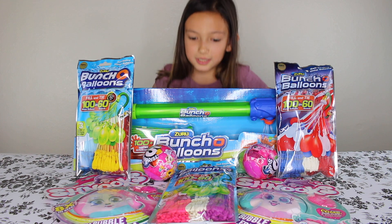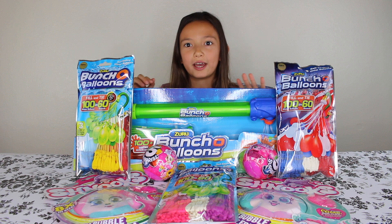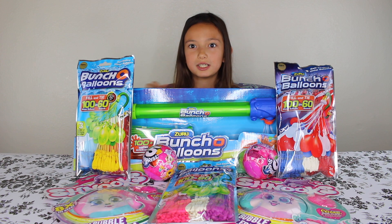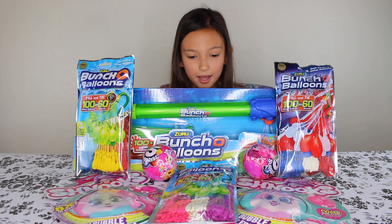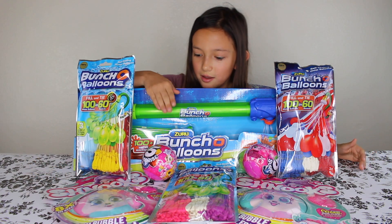Since today I am indoors, I'm not going to be able to do the Bunch O'Bloons today, but on my Instagram I can do it on my IGTV another day, so look out for that. Go follow me at LadyBella2008. But today I will be able to open the Schnooks and this five surprise.